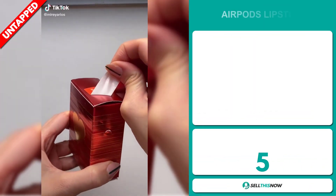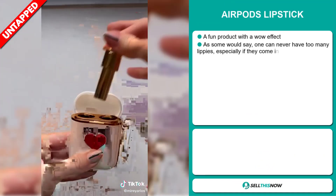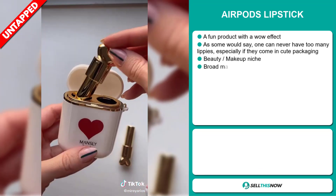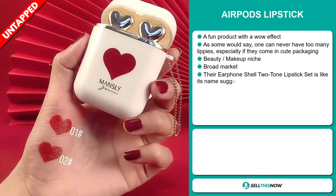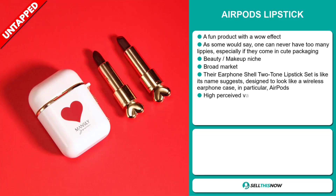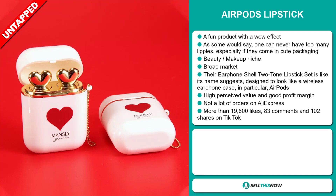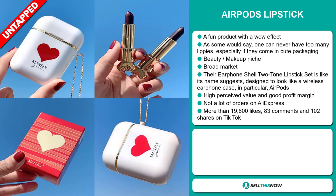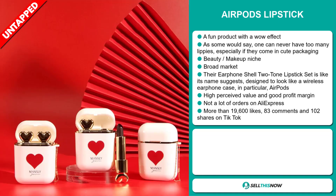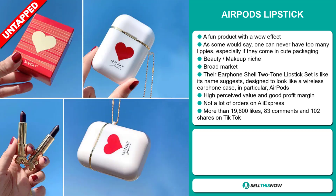Our next product is the AirPods Lipstick. This is a fun product with a wow effect — as some would say, one could never have too many lippies, especially if they come in cute packaging. It falls under the beauty makeup niche market and has a broad market base. The Earphone Shell two-tone lipstick set is designed to look like a wireless earphone case, in particular AirPods. This item has a high perceived value, a good profit margin, and a lot of untapped potential — so far there haven't been many orders on AliExpress.